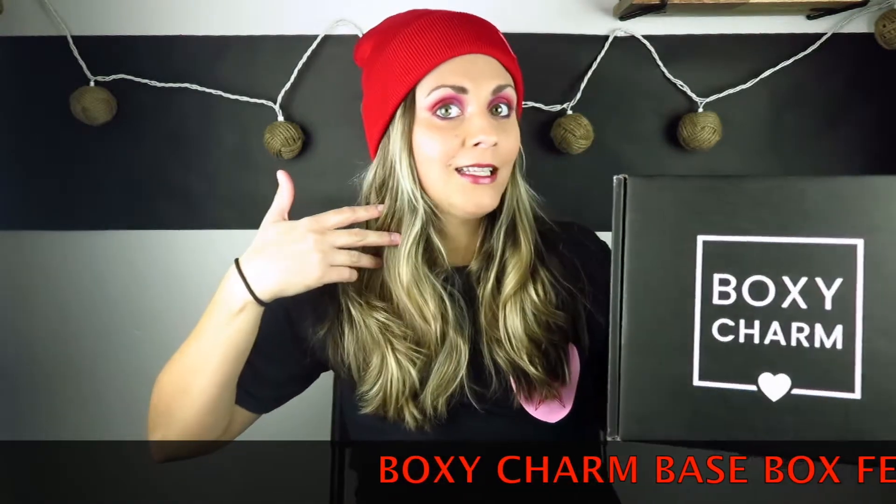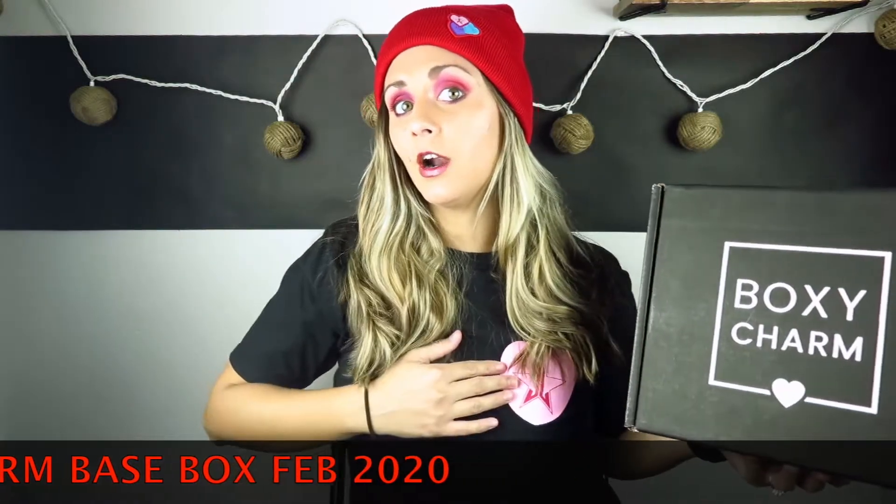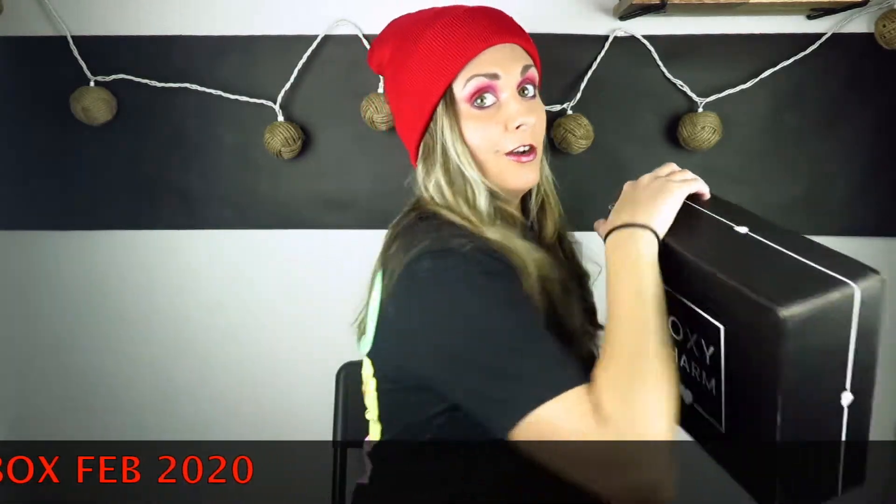Hey everybody, Ashley Crocker here on my channel. We do fashion, beauty, and lifestyle videos. Today I have a BoxyCharm unboxing for you. This is a special Valentine's Day edition. I am sporting my Jeffree Star Valentine's Day shirt, wearing the Valentine's Mystery Lip Shade, the Mini Breaker palette on the eyes, and the Valentine's Day beanie to complete the look. I'm super excited for my February BoxyCharm unboxing. Let's get into the video.